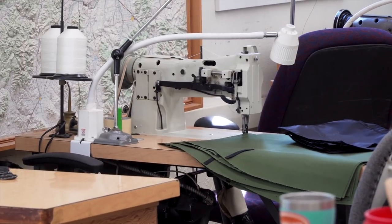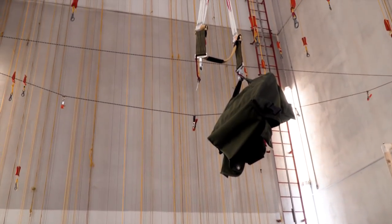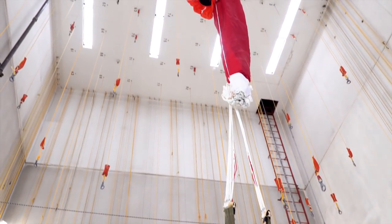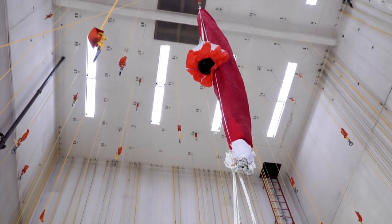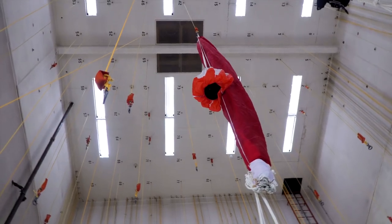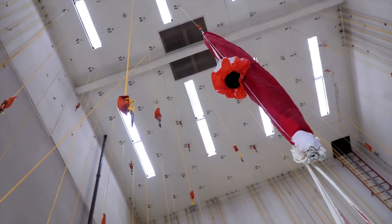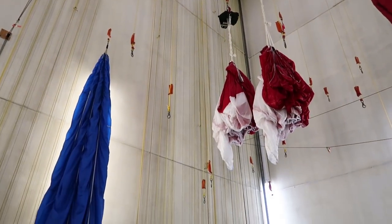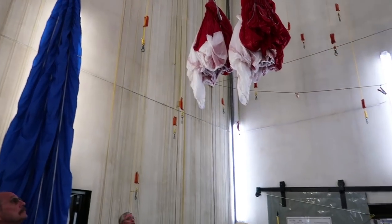This room is called the tower. All of these hooks hanging from the ceiling correspond to holes along the walls. Once a smokejumper comes back from a jump, they bring their parachute here and hang it up — either to let it dry if it got wet, or to get rid of any debris that might be stuck in it, like branches or leaves.